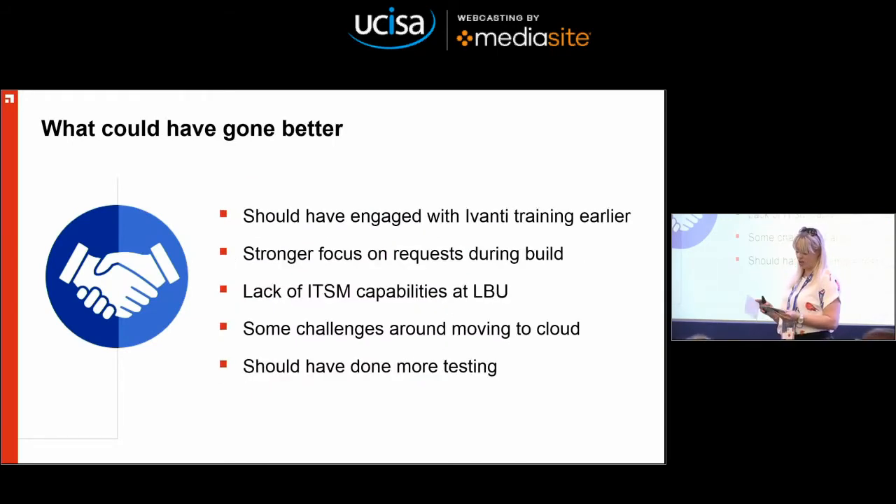As with everything, there were some things that could have gone better. We should have engaged with Ivanti training much earlier and had much more familiarity with the product. We should have focused on requests a bit more — if I'd understood more about how requests were built, I might have done them differently and saved our consultant an awful lot of time and headache. The lack of IT service management capabilities at Leeds Beckett meant I was a massive bottleneck on the project, which was quite challenging. And there was some cautiousness around moving from on-premise to cloud that I hadn't fully anticipated — our technical architect and IT security manager wanted to ask a lot more questions, so lining the right people up with Ivanti took longer than expected.